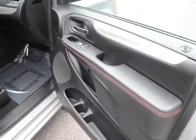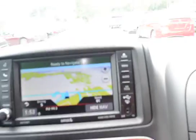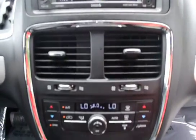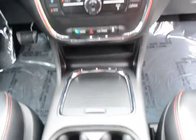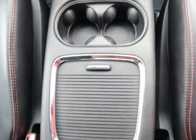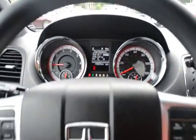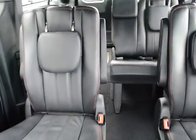That's leather interior, navigation, satellite radio, dual climate control, second row captain seats, and third row seating.